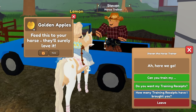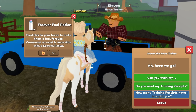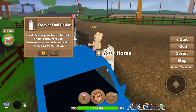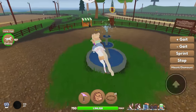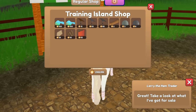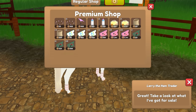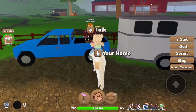More golden apples. Oh, we just got a forever full potion! I didn't even realize you could get forever full potions from Steven — that's so exciting because forever full potions are like 100 Robux for one. Let's check — it's 169 Robux for one of those. Thank you, Steven! How awesome would it be if you could get more Robux items from trading things in?